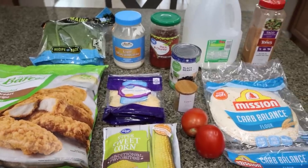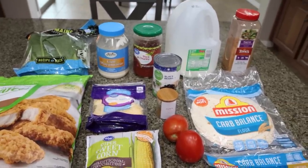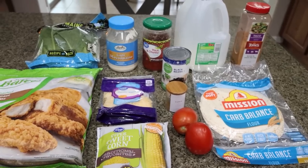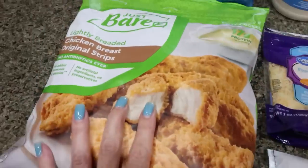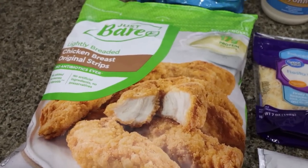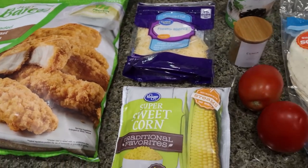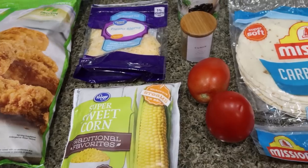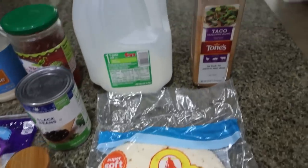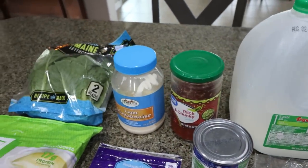For lunch this week, I'm making a Southwest chicken wrap and I am so excited about this. I'm making my own Southwest dressing so that I can control points and calories. The chicken I'm going to use are the Just Bare chicken strips — I'm going to air fry these. You'll need reduced fat shredded cheese, frozen corn, a couple of tomatoes, cumin, black beans, a low carb or low point tortilla of your choice, taco seasoning, milk, salsa, light mayo, and romaine lettuce leaves.